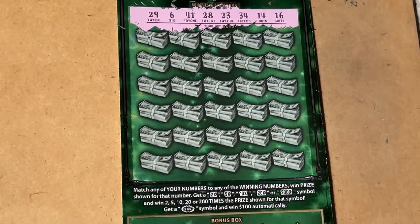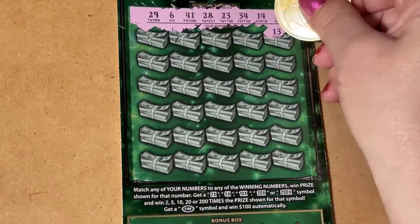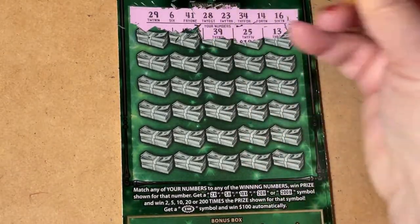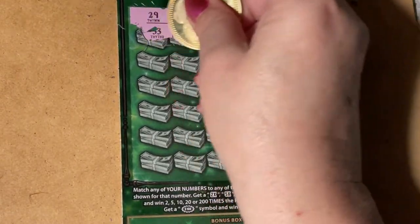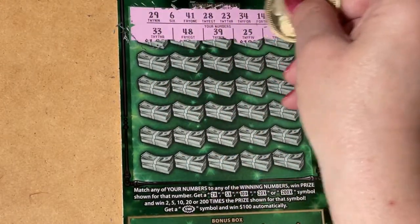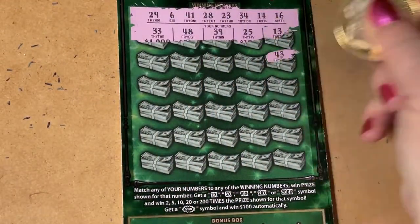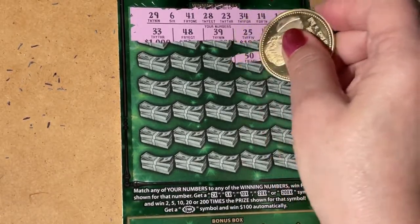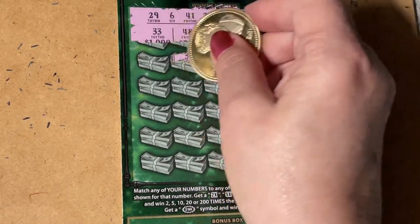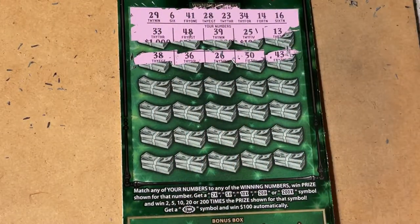Those are our winning numbers — let's see what we can find: 13, 25, 39, 48, and 33. Don't see anything in the first section. We have 43, 50, 26, 36, and 38 — nope, nothing there.